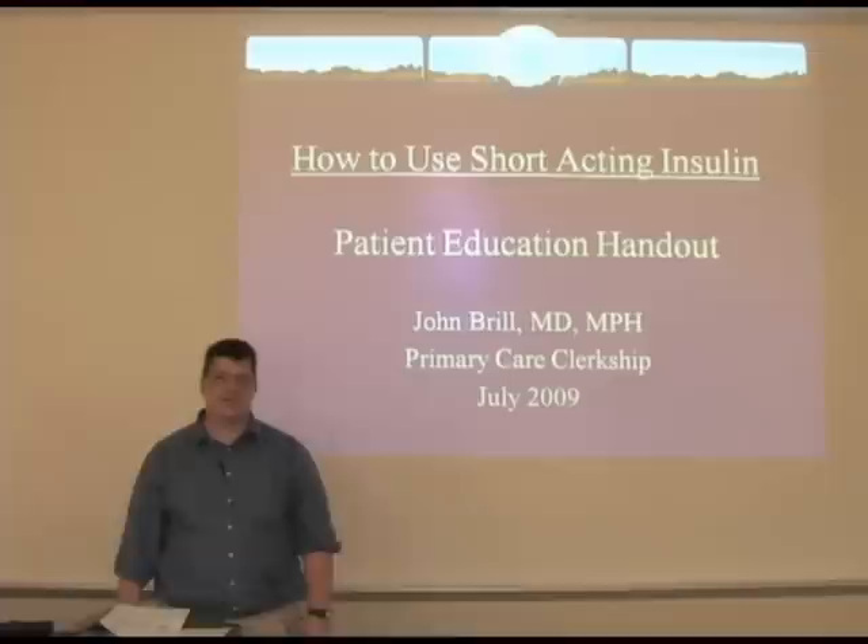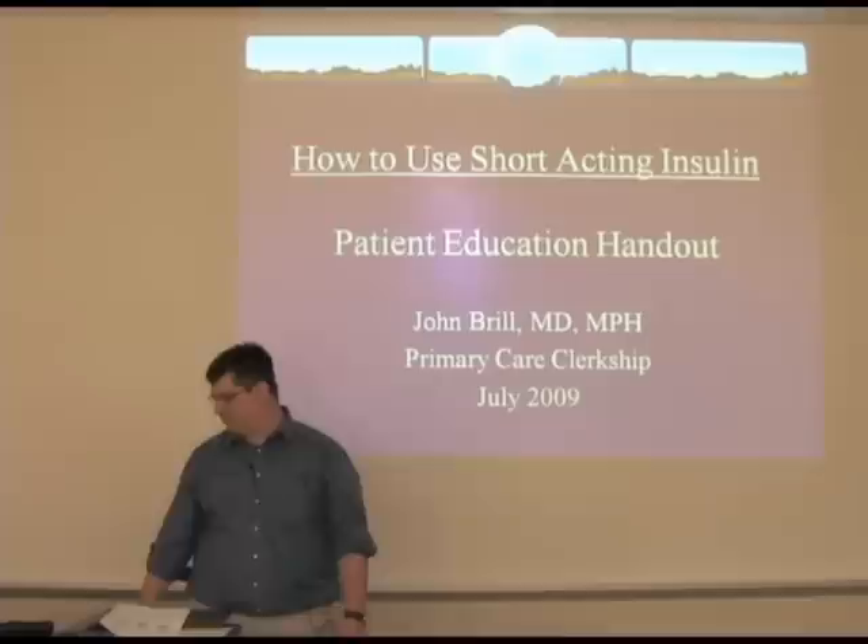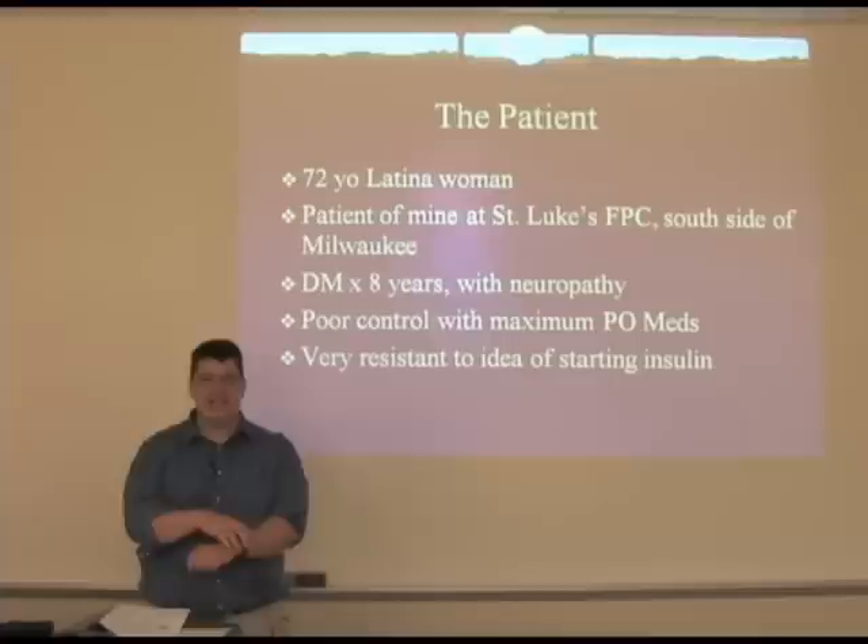My community education project was to develop a patient education handout detailing how to use short-acting insulin. The patient that was the trigger for this idea was a patient of mine at St. Luke's Family Practice Center on the south side of Milwaukee.